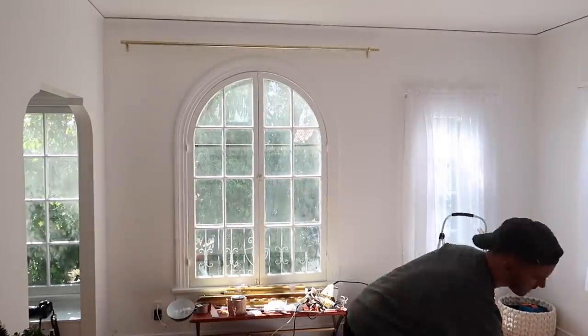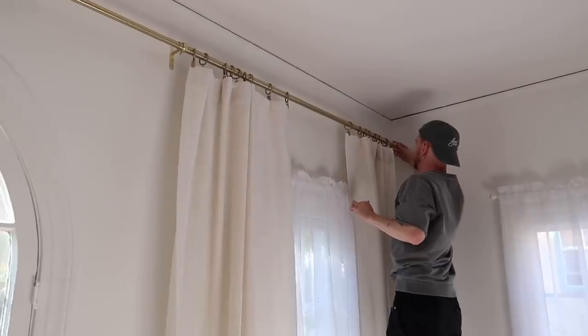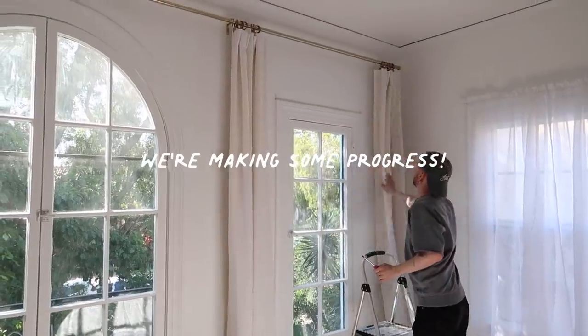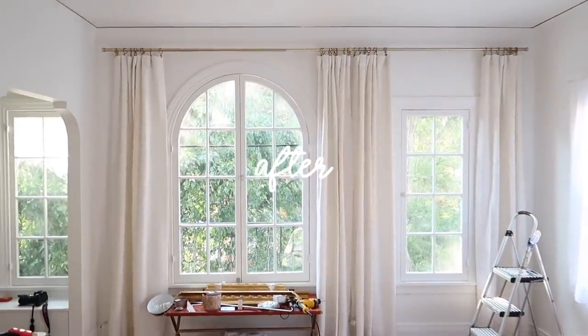Something else I always get asked about is how to hang curtains. When I first started, I always say I'm not a trained interior designer — I just do it for fun. But when it comes to curtains, the first thing I've learned is to hang them as high as you possibly can. The higher your curtains go, the more extended your wall will look and the grander your space will feel. If you have shorter walls, hang the curtains high and get a longer curtain so it still meets the floor.